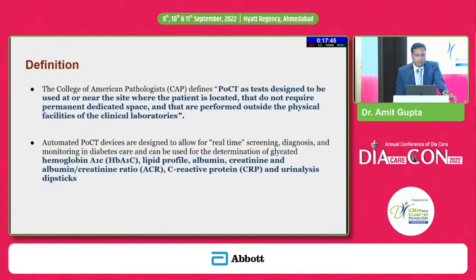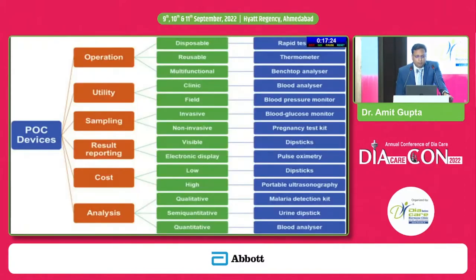There are definitions given for POCT by the American College of Pathologists. Key tests that can now be done at the point of care include HbA1c, lipid profile, albumin-creatinine ratio, CRP, and urine analysis with dipsticks. These devices can be classified on the basis of their operation, utility, sampling, result reporting, cost, and can be disposable or reusable, multifunctional, clinic or field-based, invasive or non-invasive, and qualitative, semi-quantitative, or quantitative.